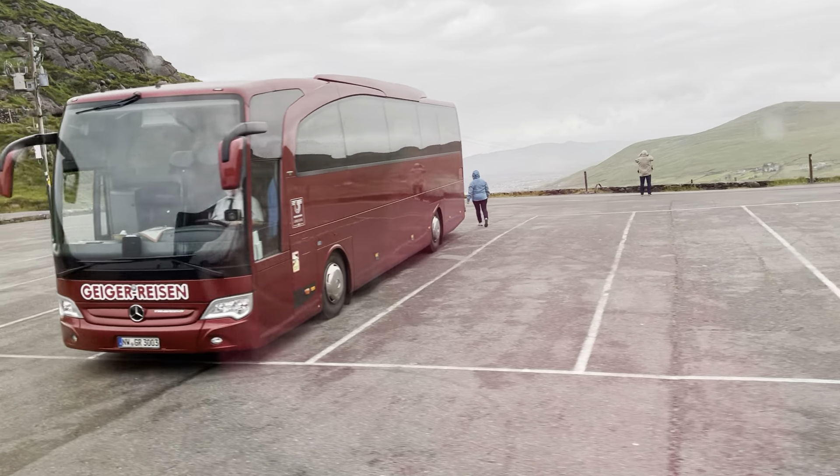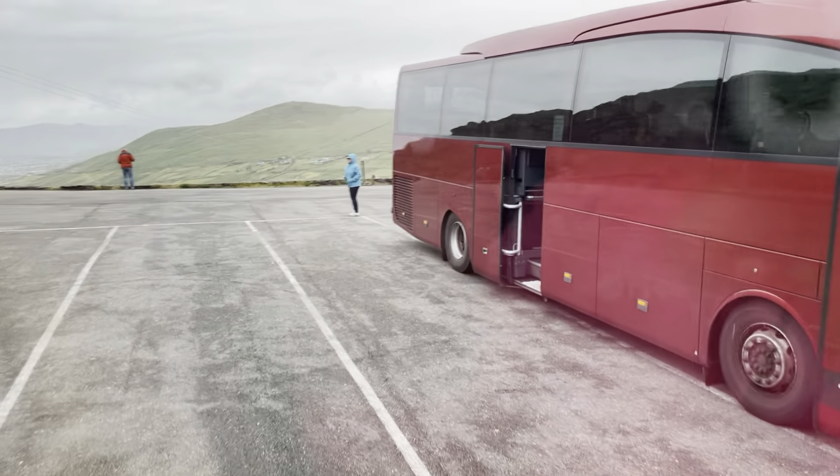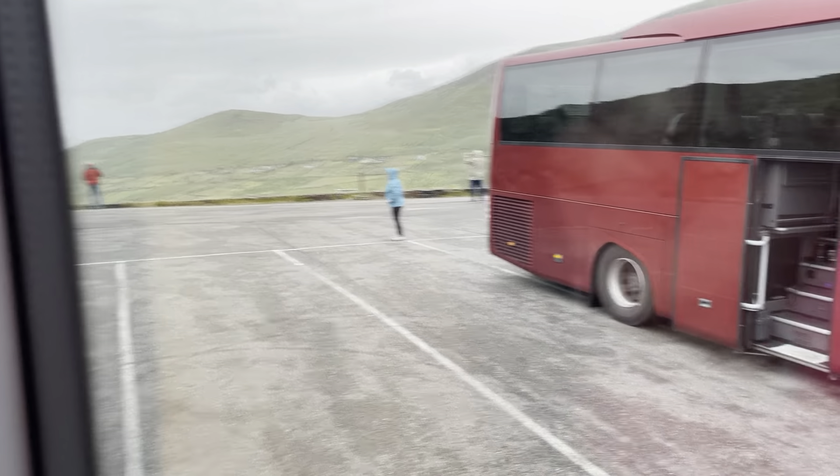Looks like we're getting ready to park here, so a bit of a lot. Just watch out, it can be quite busy.